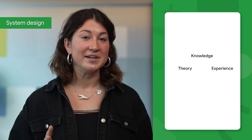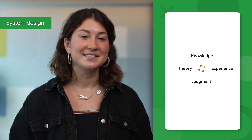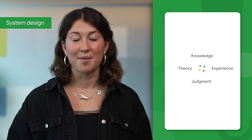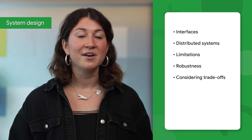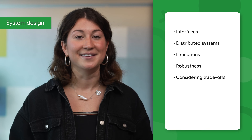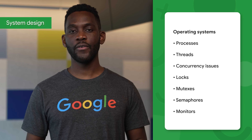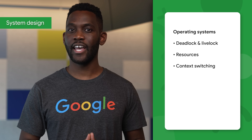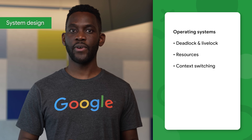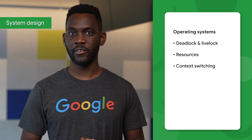As a result, we'll ask questions to test your ability to combine knowledge, theory, experience, and judgment. This will show us your approach to a real-world engineering problem. The interviewer will test your ability to design a system under certain constraints, potentially touching upon topics like interfaces, distributed systems, limitations, robustness, and considering trade-offs. You should also have an understanding of how the internet works at a high level. If you'll be doing a systems design interview, study up on operating systems. You should understand processes, threads, concurrency issues, locks, mutexes, semaphores, monitors, and how they all work. You should also understand deadlock and livelock, and how to avoid them. Know what resources a process needs and a thread needs. Understand how context switching works, including how it's initiated by the operating system and underlying hardware.